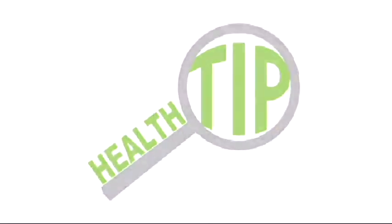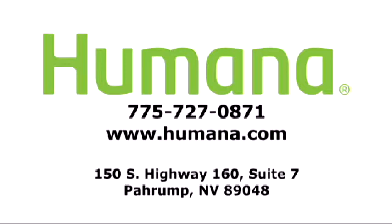This health tip is brought to you by Humana. Visit our local office in the Prump Valley Junction Shopping Center or call 775-727-0871.